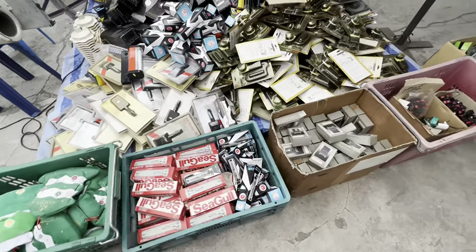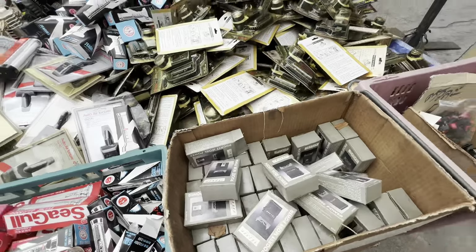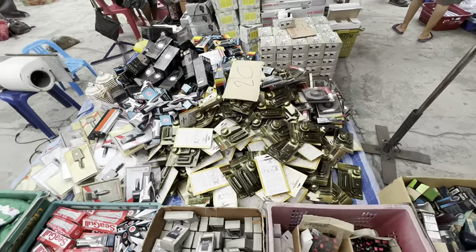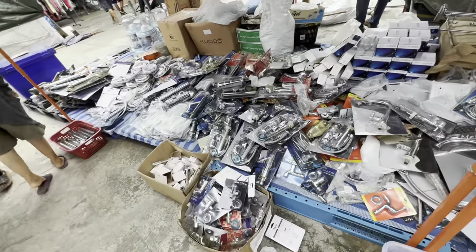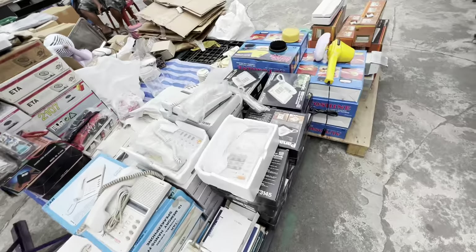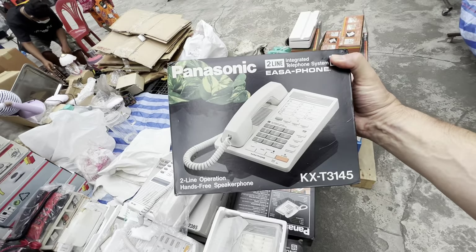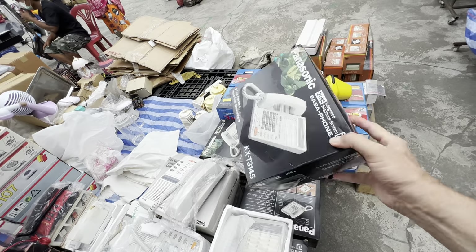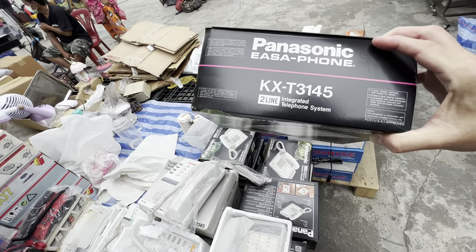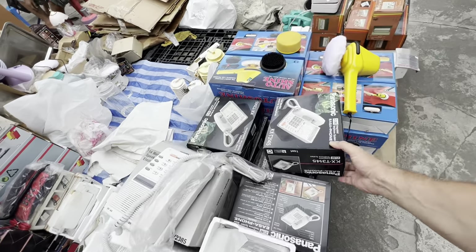We've got some flashlights over here, and just what you need — a stun gun. But there's so much stuff here at this market, it's just really overwhelming with all the different things. Everything from plumbing here. And look at this — we've got brand new Panasonic phones, wired speakerphone systems, two lines, made in Japan, brand new in the box. These look like they're probably from the late 90s, early 2000s. Very cool.